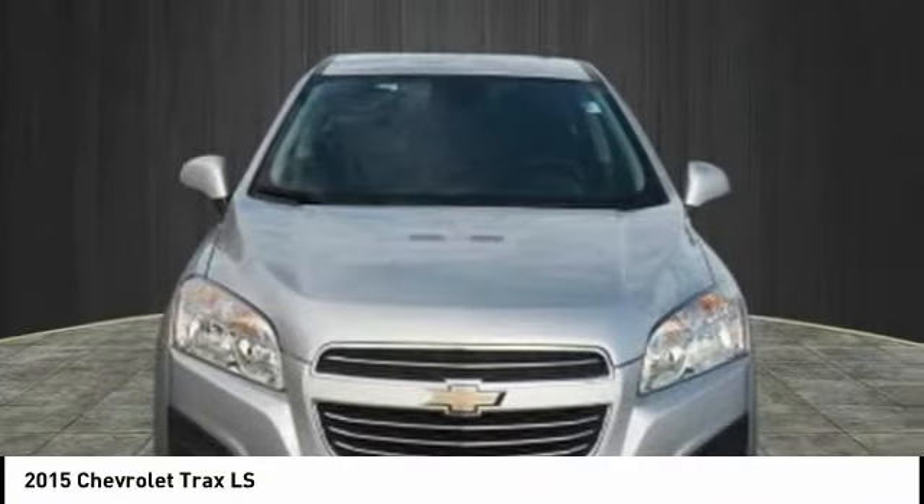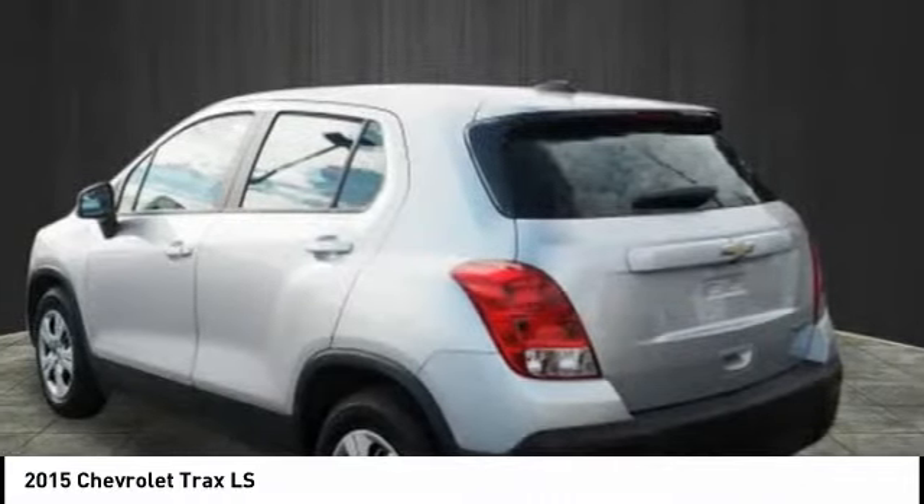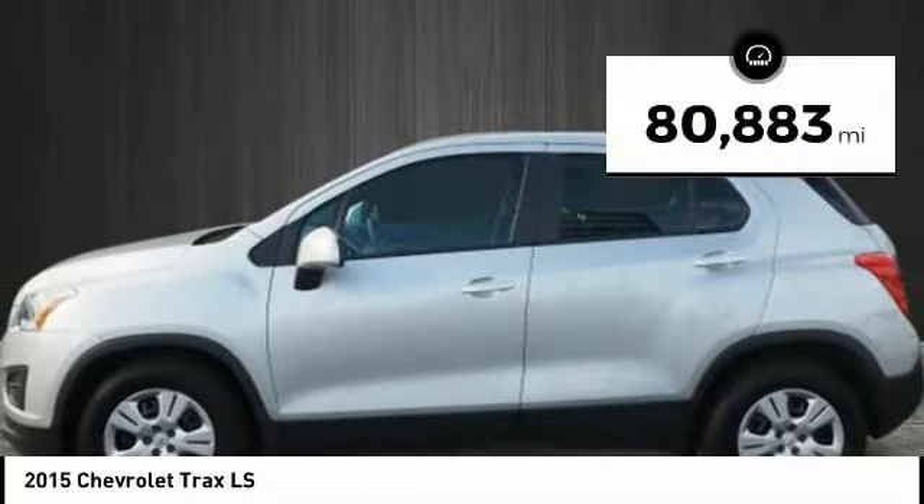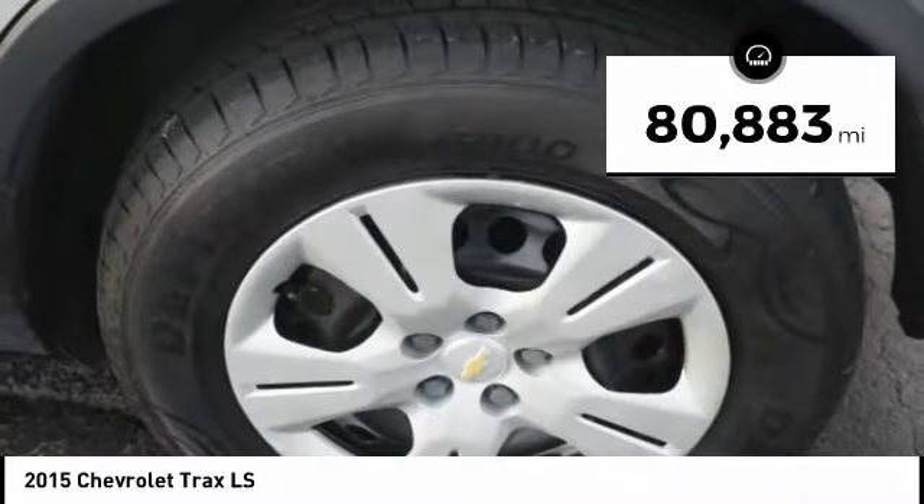The Trax is tiny on the outside, but remarkably spacious within. It comes with clean and modern interiors. This vehicle has less than 85,000 miles.